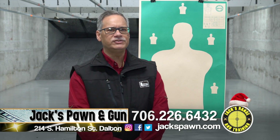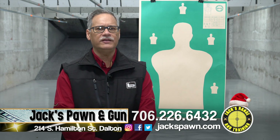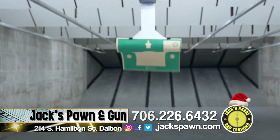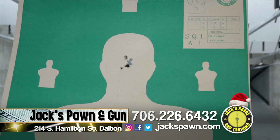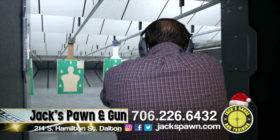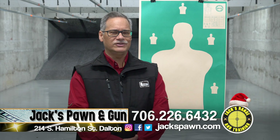Jack's Range and Training in downtown Dalton has a state-of-the-art indoor firing range. You can shoot pistols, rifles, AK or AR — anything up to .308. A lot of people have been very receptive to this in downtown and are having a lot of fun. Come on downtown to Jack's Range and shoot.